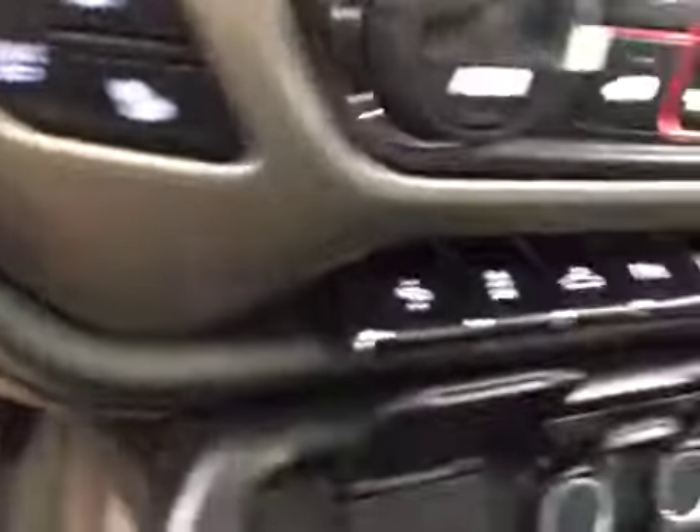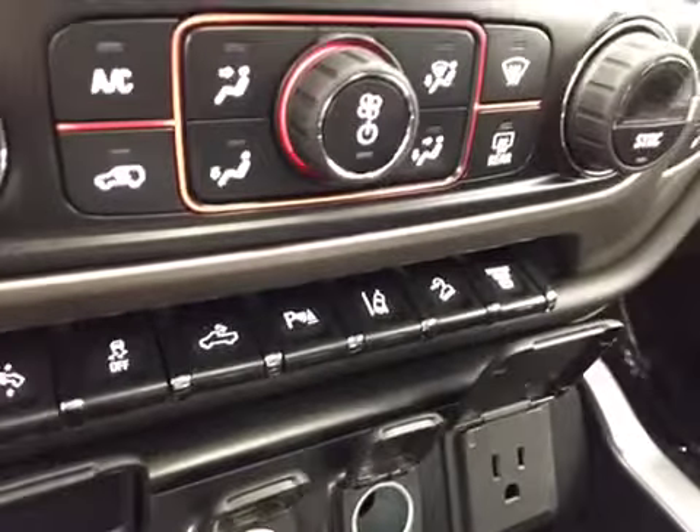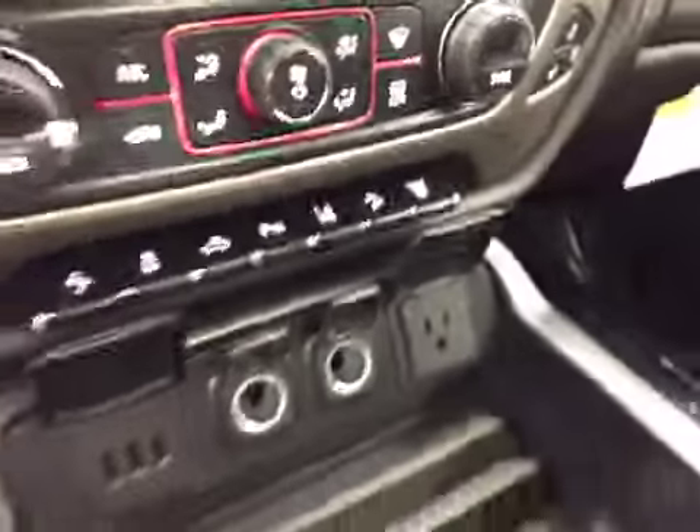Heated and cooled seats, power adjustable foot pedals, traction controls, rear dome lights, parking sensors, lane departure, downhill cruise and exhaust brakes.